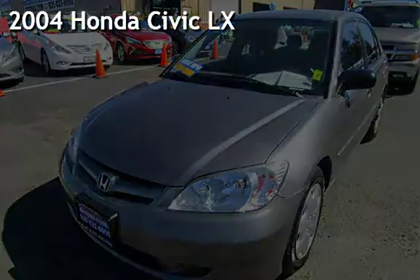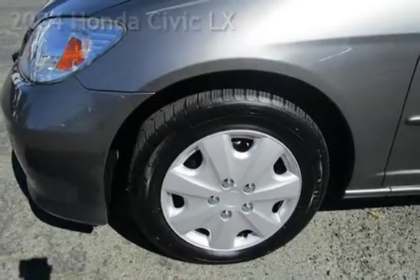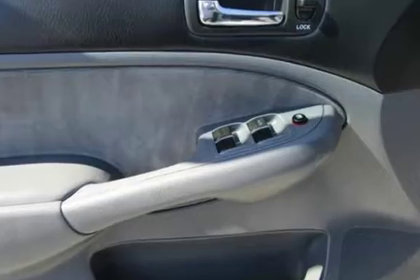Presenting a pre-owned 2004 Honda Civic LX. This four-door sedan has a four-cylinder, 1-liter i4 engine, with front-wheel drive and an automatic transmission.